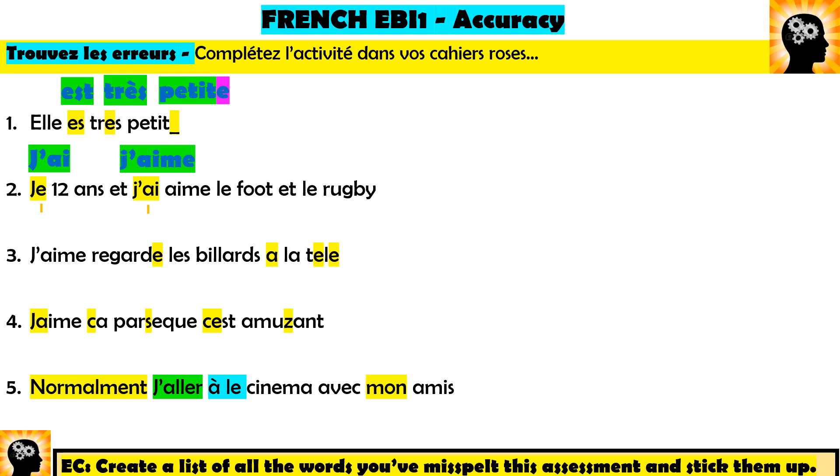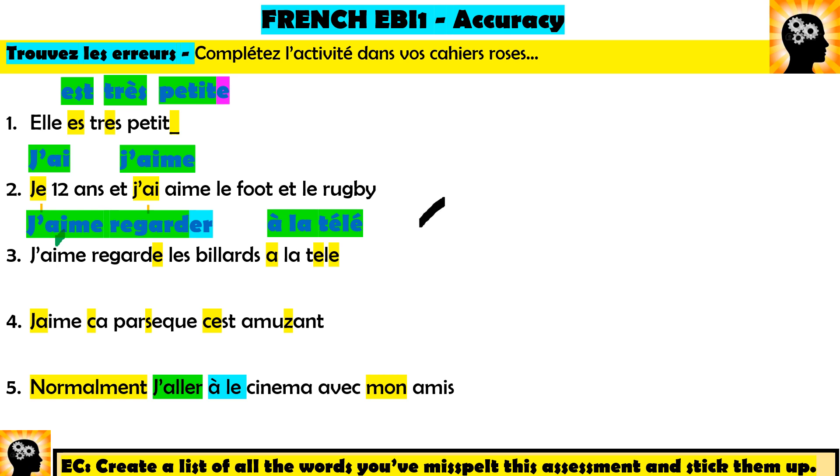Number three: 'J'aime regarde les billards à la télé.' The 'j'aime' is perfect — it's the 'regarde' that's wrong. 'Regarde' means 'watch' as a conjugated verb (je regarde = I watch), but when you use two verbs together the second must be in the infinitive. So it should be 'j'aime regarder' — I like to watch. Also listen for those accents: 'à' means 'at/to', and 'télé' has an accent aigu, giving it an 'e' sound. When you learn a word, learn it with its accent.